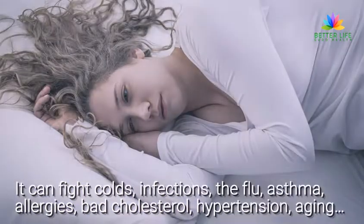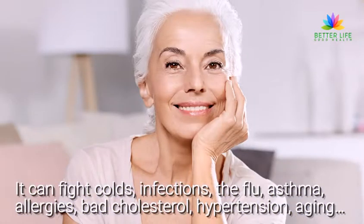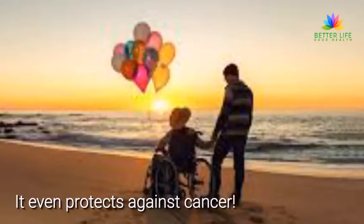it can fight colds, infections, the flu, asthma, allergies, bad cholesterol, hypertension, and aging — it even protects against cancer.